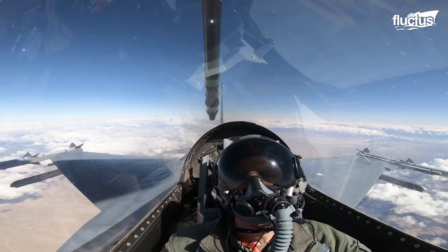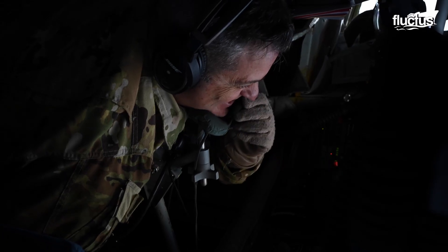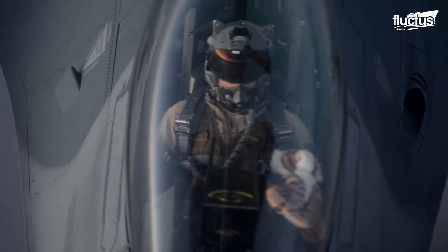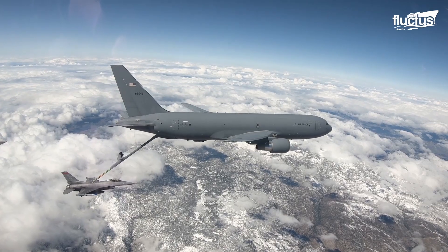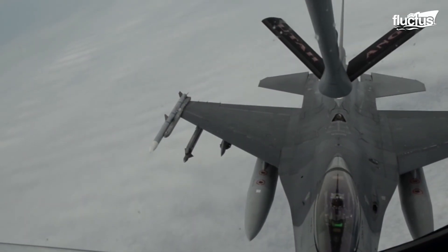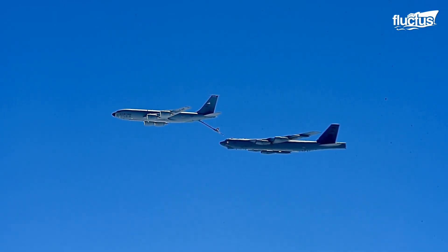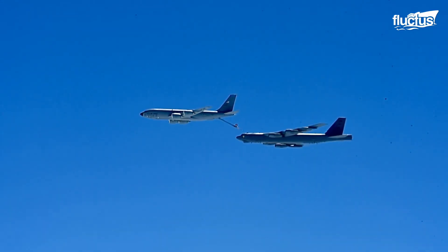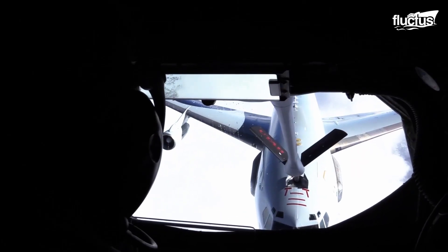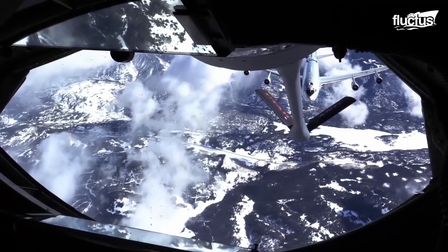The boom operator constantly communicates with the pilot of the receiver aircraft to connect the boom to the receptacle. However, this process is not as easy as it sounds, because both the tanker and the receiver aircraft share a 30 to 50 feet boom while traveling at up to 580 miles per hour. Any irregularity in the atmosphere can make the planes roam around. The boom operator has to anticipate the movement of the receiving aircraft and focus solely on the receptacle until the boom is connected to it.